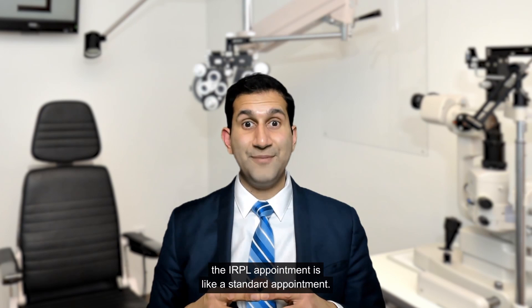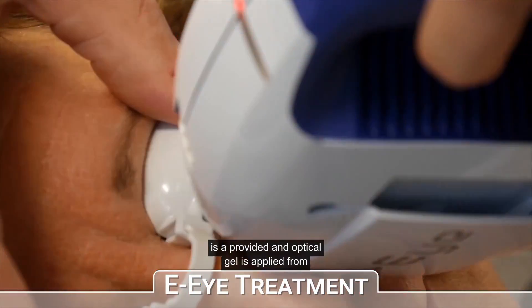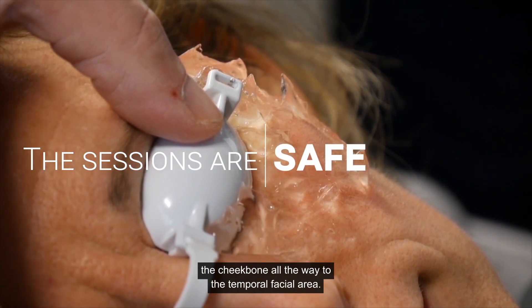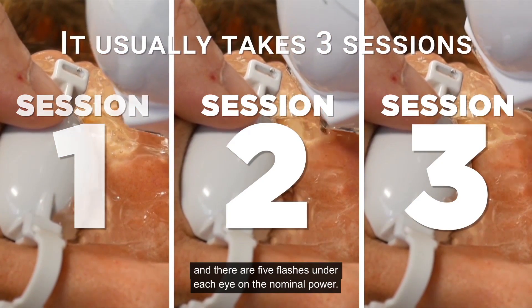The IRPL appointment is like a standard appointment. You are seated in a chair, eyewear protection is provided, and optical gel is applied from the cheekbone all the way to the temporal facial area. There are five flashes under each eye under nominal power.